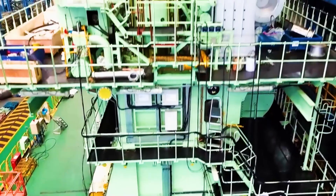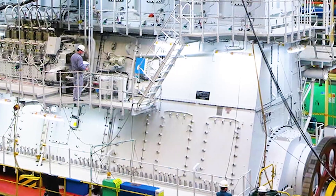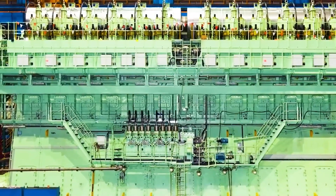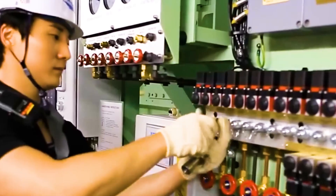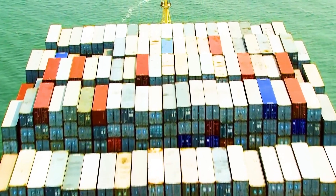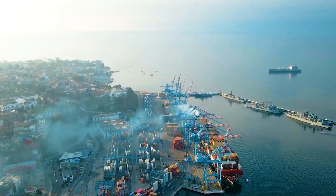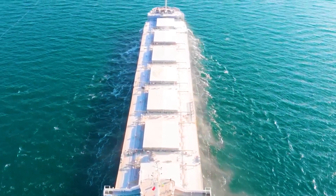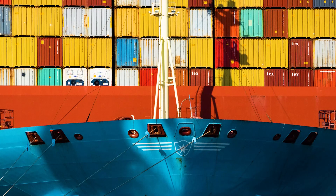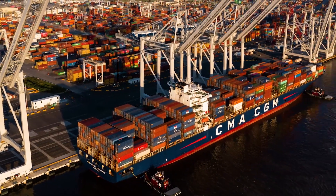In addition to its environmental protection features, the engine is also equipped with an advanced intelligent control system that integrates early warning and diagnostic functions, making maintenance and repair more convenient. This kind of multifunctional engine not only meets the needs of modern large ships, but is also very important for more and more large cargo ships — especially European and other maritime freight giants — because they need this powerful and economical power system to maintain competitiveness in the international shipping market.